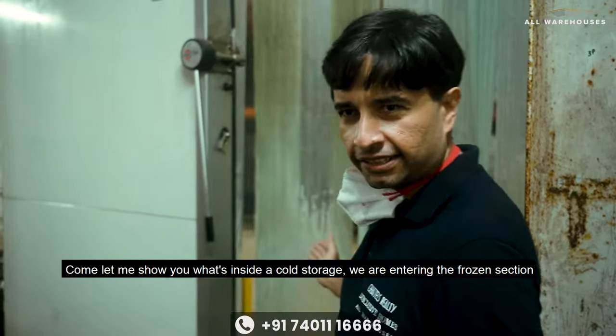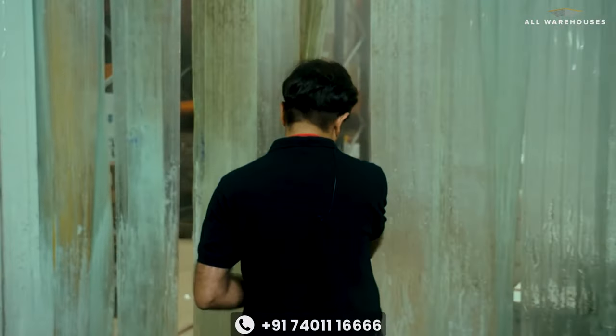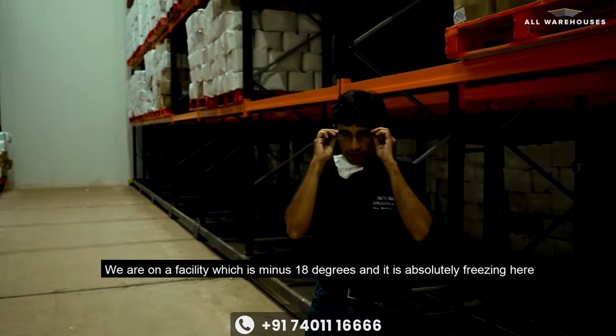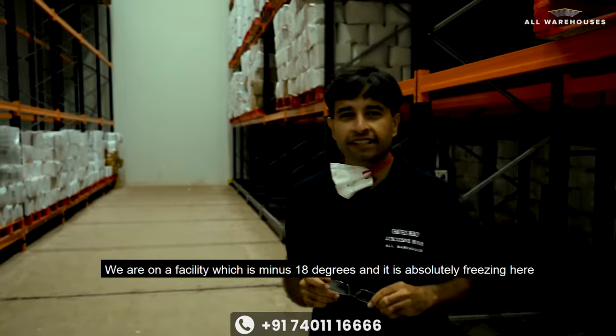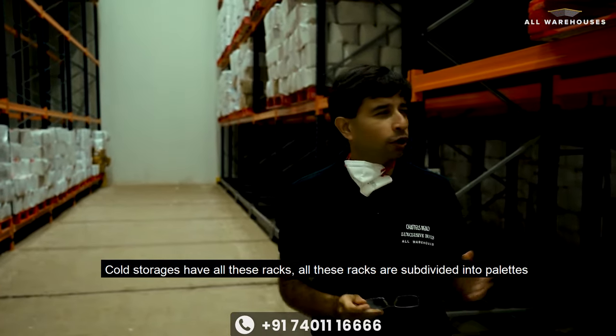Come, let me show you what is inside a cold storage. We are entering the frozen section. We are in a facility which is minus 18 degrees and it is absolutely freezing here. Cold storages have all these racks.